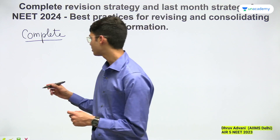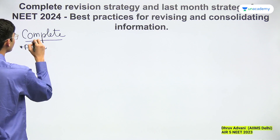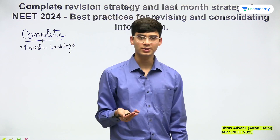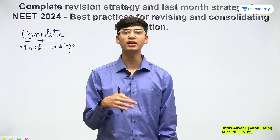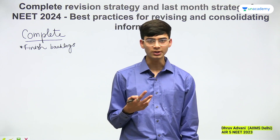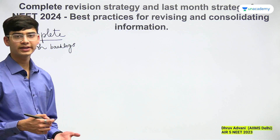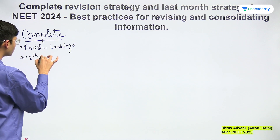I would say first, finish off with backlogs. If you don't complete the backlogs and you start revising the concepts that you already know, the backlogs will never get over and it will only get harder to learn new information when you already have so much in your mind. I'm talking about this complete revision. After you've completed your 11th portion, you should try to start revising 11th if that's possible, but focus more on your 12th. This complete revision strategy will start, in my opinion, after the 12th portion is completed.